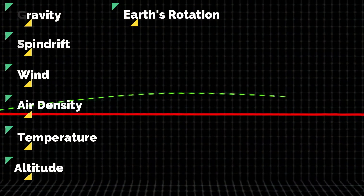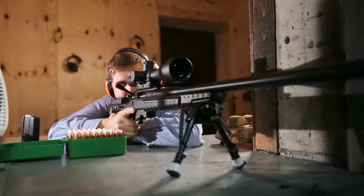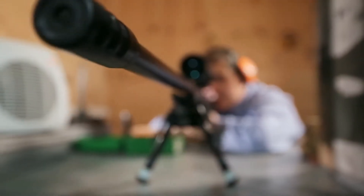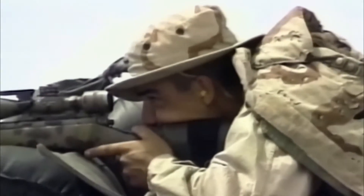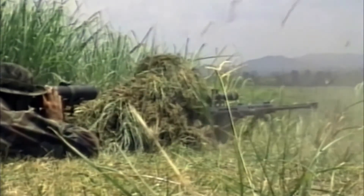Yes, believe it or not, that does play a factor. However, everyone has a different theory on how a sniper rifle shoots long distances. My take starts with understanding the obstacles that stand between the sniper and the target, and how one should adjust to land the shot.